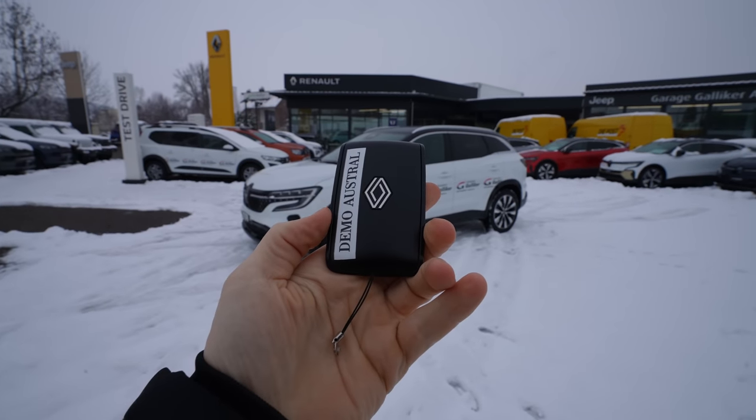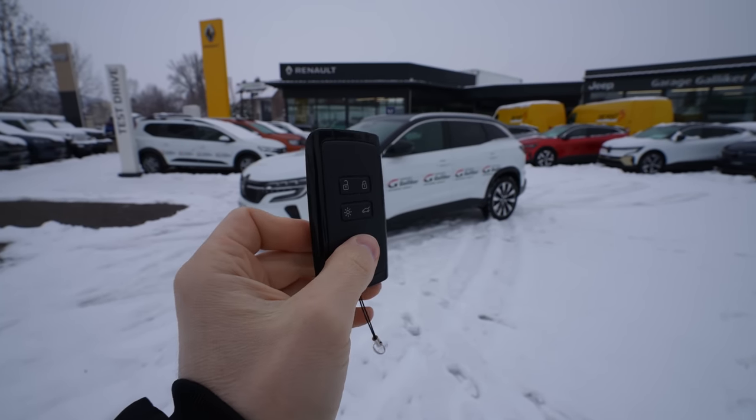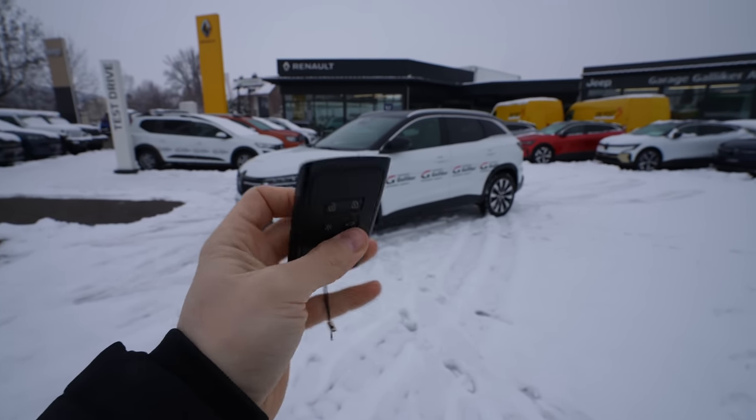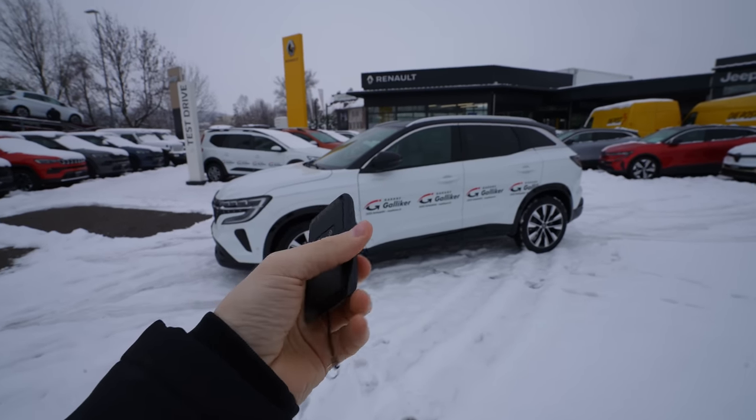Those are the most important technical data — if you still have questions, ask me down below. Let's start the review: exterior, interior, and then we'll make the conclusion. Here's the key — as always, we'll start with it. It's the same key Renault uses on other models, very light and nice to keep in your pocket.